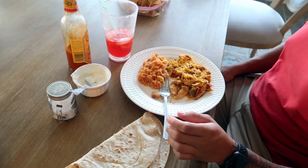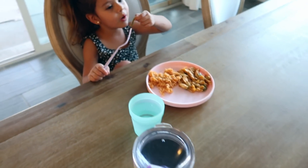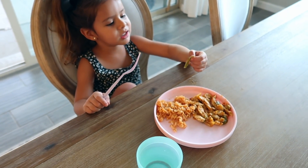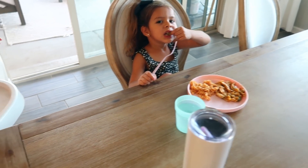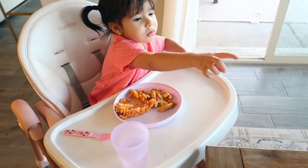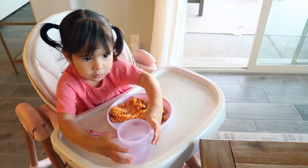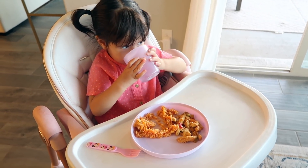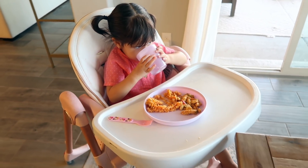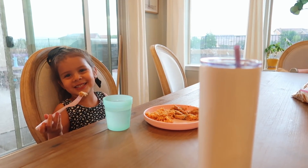Here's the final result of our dinner. The girls are having the exact same thing that we are — I always try to have them eat the same thing so I don't have to cook so much and to get them used to the flavors I like to cook. They're usually pretty good at eating what I feed them, which I love, because they won't be super picky eaters when they grow up.